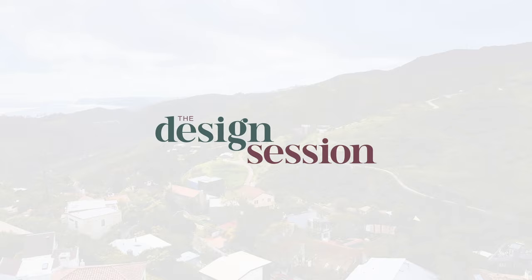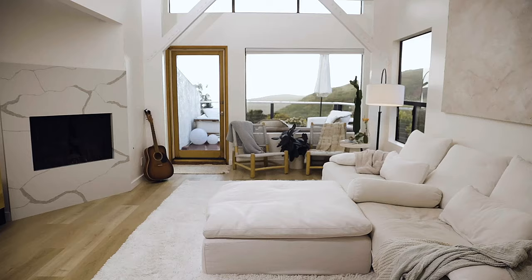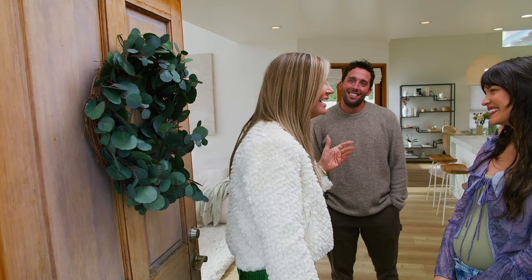Hello — come on in! How are you guys? It's good to see you. Good to see you again. This feels so good in here. Everywhere I look, I love it. So what is not complete? Because I just want to move in here. I'm not even going to look at those views yet — I know I'm never going to leave.